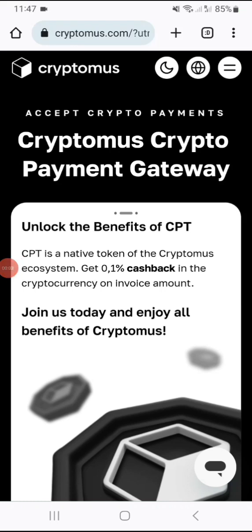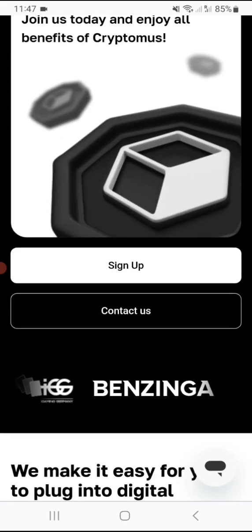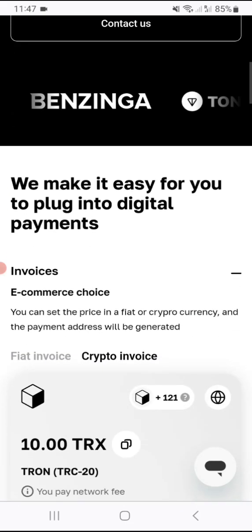Welcome back guys, this is the Investment Pro here speaking. Let's do a quick review of this platform called Cryptomus. Cryptomus is a payment gateway or crypto merchant which you can use to add to your platforms, investment platforms, or websites. It says here: accept crypto payments — Cryptomus crypto payment gateway. Unlock the benefits of CPT, the native token of the Cryptomus ecosystem, and get 0.1% cashback in the cryptocurrency invoice amount. Join us today and enjoy all the benefits of Cryptomus — you can sign up or contact them as well.